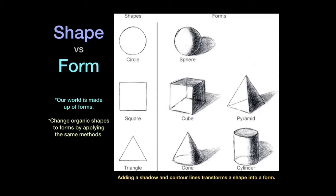A form, however, looks like you could pick it up and walk around it. An easy way to create the illusion of form in a drawing is to provide a shadow on the object — it gives the appearance of depth and volume. You can also change organic shapes to forms by applying the same methods you would for a cube, sphere, or pyramid. It doesn't have to be a geometric shape or form.